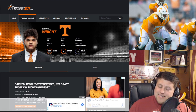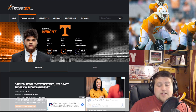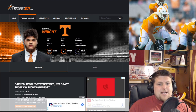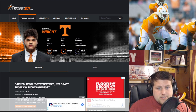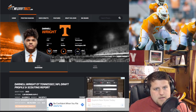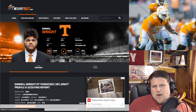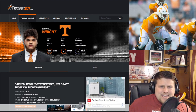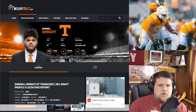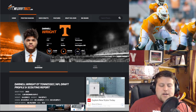If we can trade back from 16 into the 20s, add capital, and Darnell Wright is still there — great. Or if he falls to the second round, I am absolutely snagging him. He has enough potential to be a top-notch tackle. I think he should go late first, early second — there are just a few things he needs to work on to really shine. I like him a lot: Darnell Wright out of Tennessee.